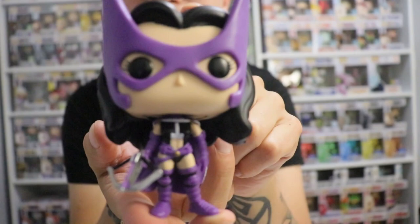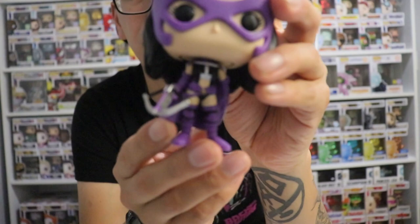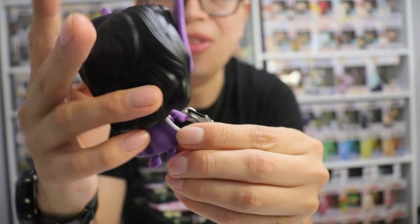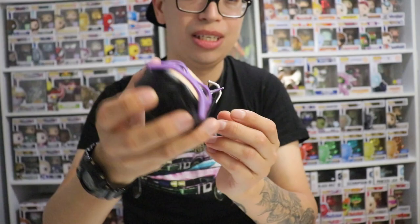So this is Huntress right here. Really cool - I love the color, the purple looks really, really nice. You can see the purple right there. The mask and everything, the crossbow looks really, really nice. I love the outfit - not a bad Pop, but I have no idea who she is or what she does. If you guys know, let me know down in the comments. This one does not come with a stand, so that's perfect - I hope it doesn't fall.